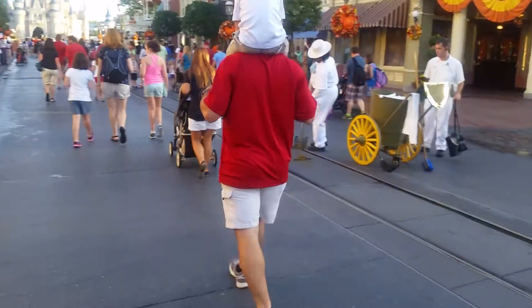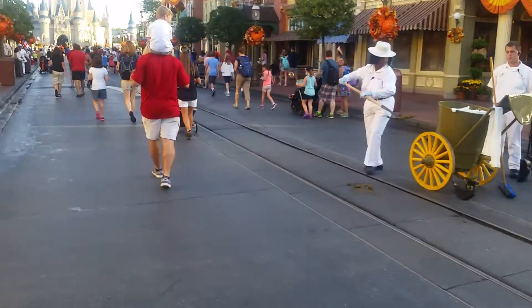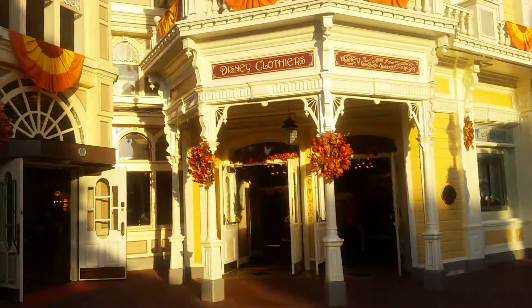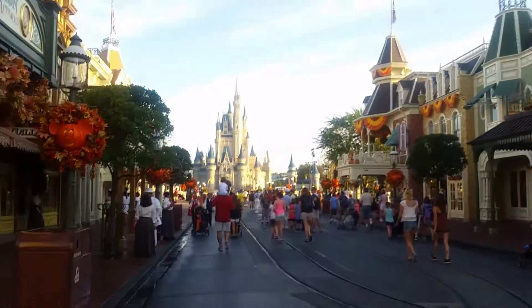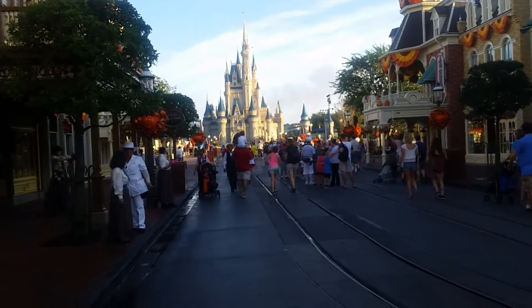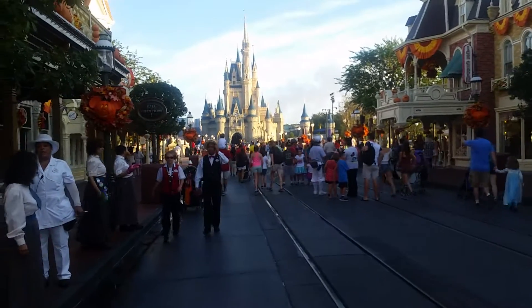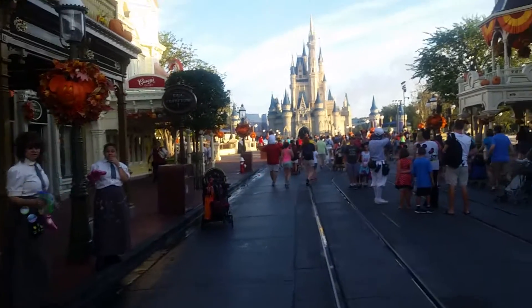Ooh, cleaning up a not-so-magical mess. The horsies kind of left a little surprise for the guests. We can still smell what that horse left, and boy does that stink. You can smell what that horse is cooking — literally. It's a little pun for all you WWE fans.